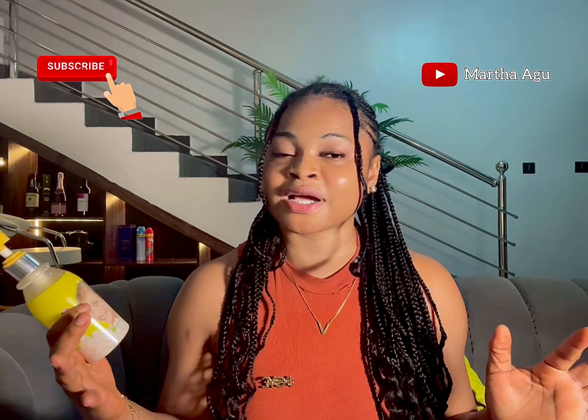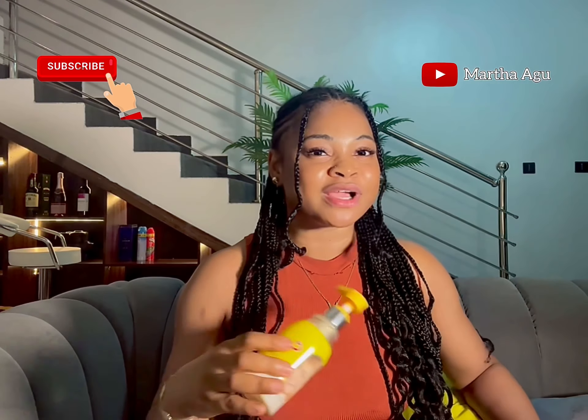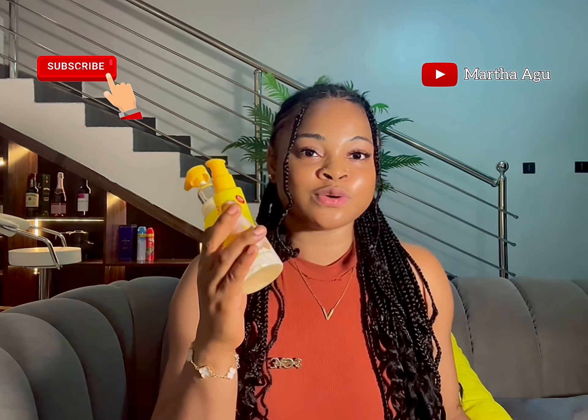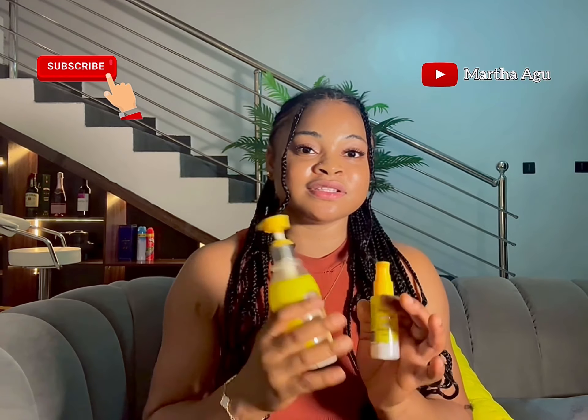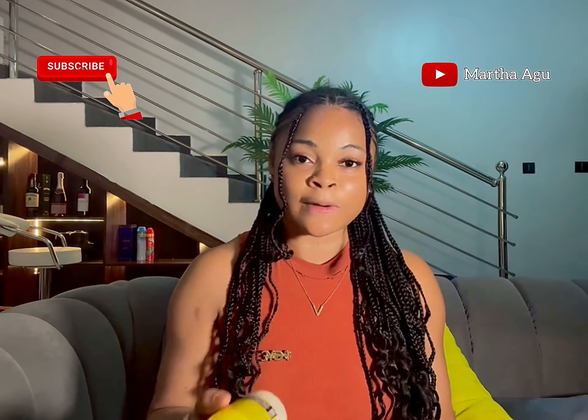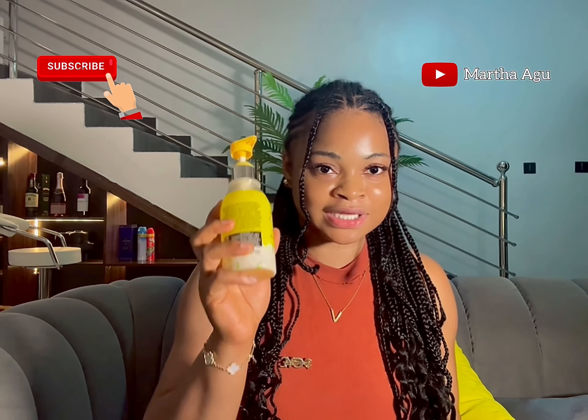Someone that has caramel skin can use it just as well. But if you are fair and you want to go extra light, I will tell you that you should mix it with the serum — both of them will lighten you so well. On its own this lotion will still lighten you, just not as dramatically.